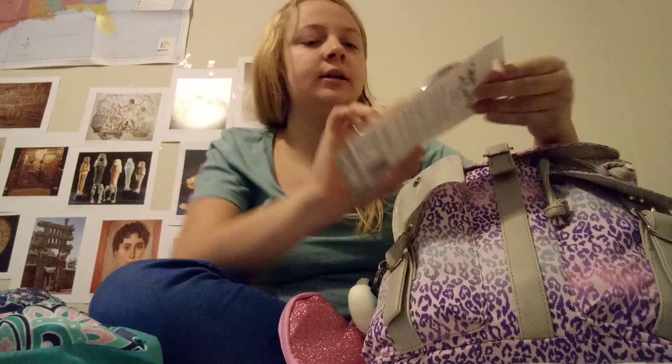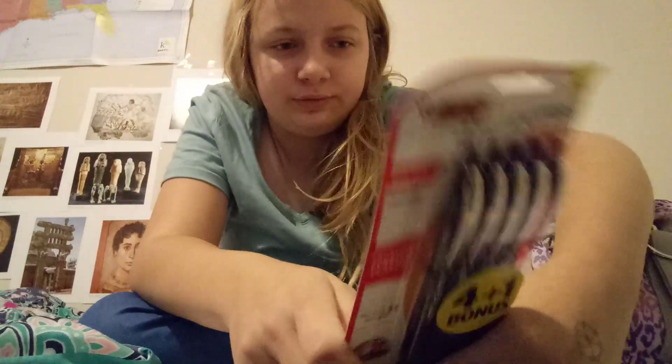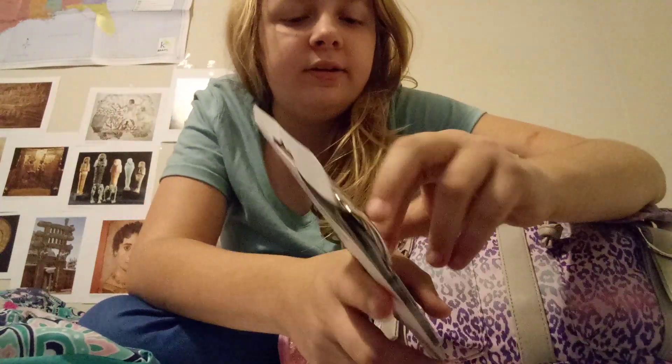I got a bunch of these pens — black, blue, and red. And I actually need these for school, specifically for black and white. Because last year we didn't need them as much, they just gave us pens. But I'm in 7th grade now, so I got me some pens.